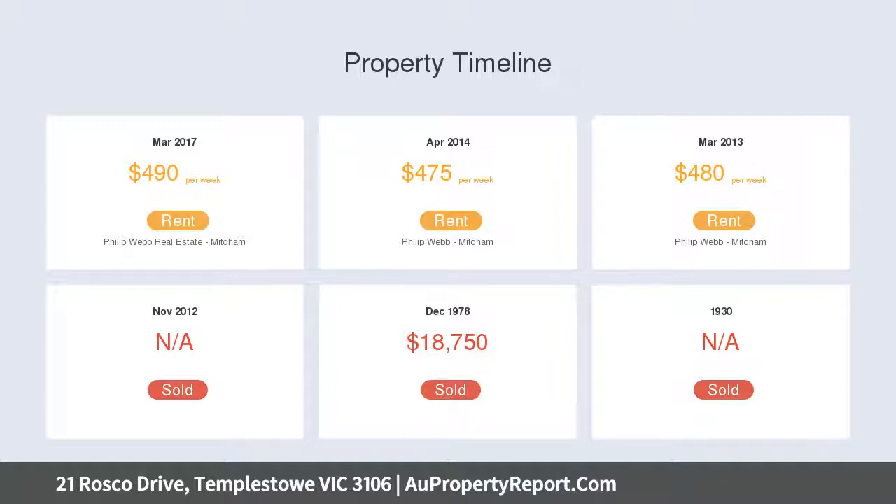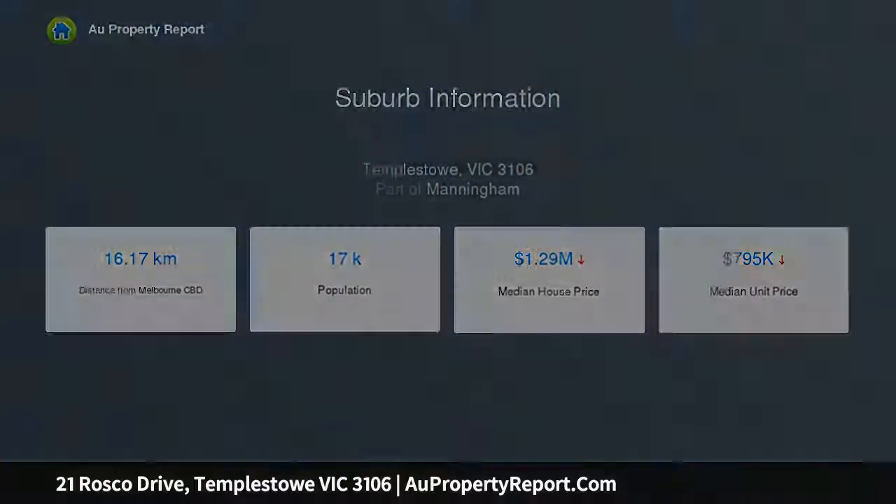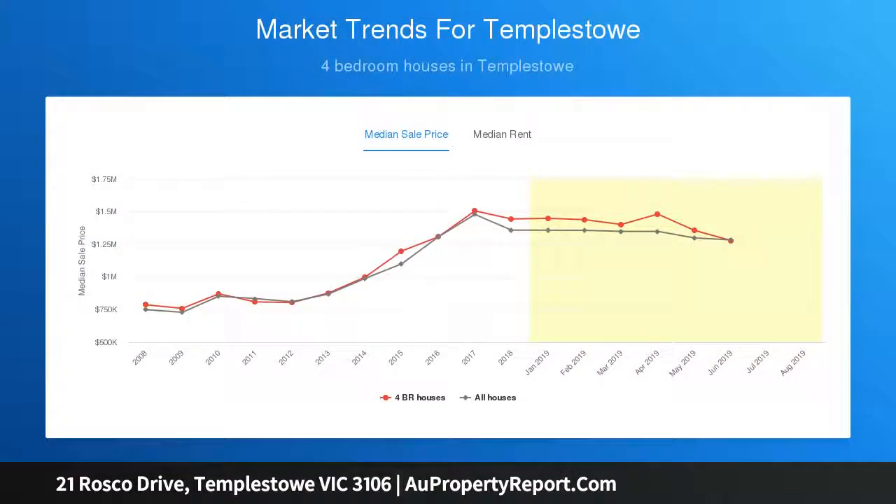The immaculately maintained single-level home features a spacious lounge and dining room which flows through to an open plan and refreshed kitchen with gas cooktop and convenient breakfast bar, which overlooks a sun-drenched balcony, providing the ideal space for outdoor entertaining.